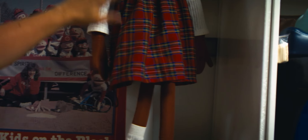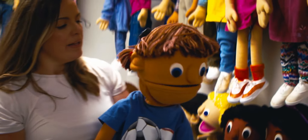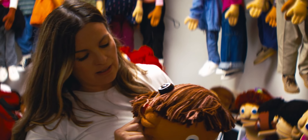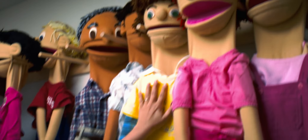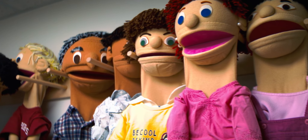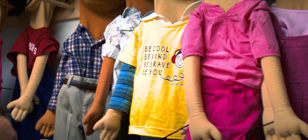This is Mel — one of the very first puppets Kids on the Block ever had. This is Finn, who is new to our program. Finn has a cochlear implant because he's deaf and has a hearing impairment. Over here we've got Mary Ellen, who has Down syndrome. That's her pretty cool shirt too — 'Be cool, be kind, be brave, be you.'